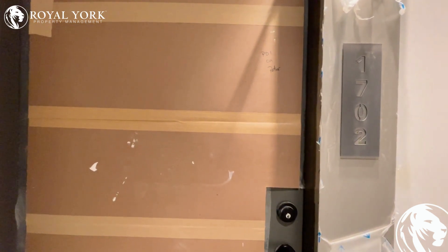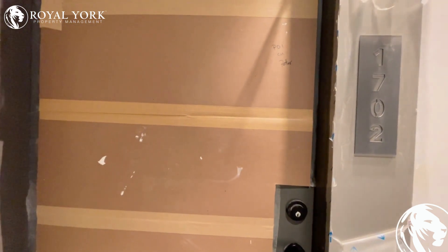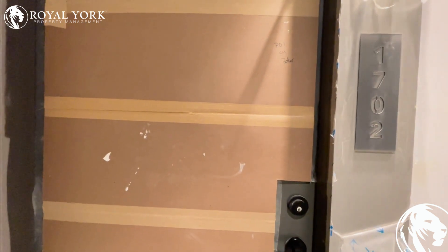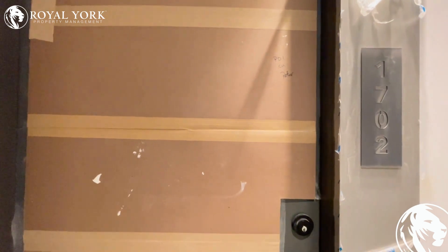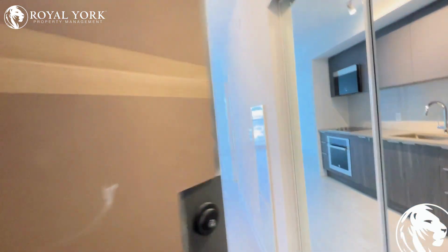Hello and welcome to 1702-2033 Kennedy Road, Scarborough, Ontario. This is a beautiful one-bedroom condo. Let's have a look.